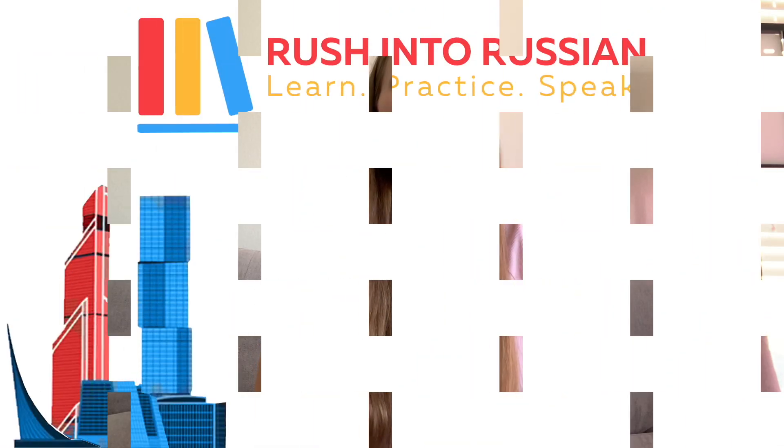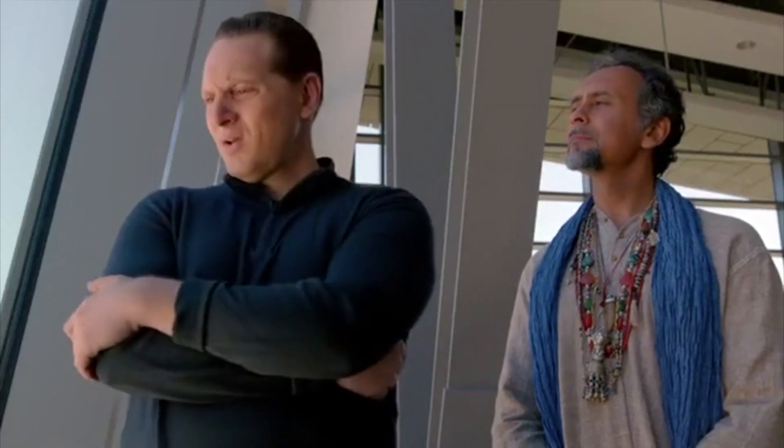Hey guys, my name is Olya Huntley and welcome to Rush into Russian. Today we are going to talk about the pronunciation of this interesting letter. I know, it even looks weird, right? The pronunciation of this letter is ы. That's weird. I've been teaching for 10 years and I swear every student I had thought that this letter was weird. I agree, it's not a regular, simple letter, but that's part of Russian and I'm going to teach you how to pronounce it easily.